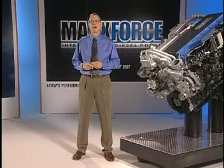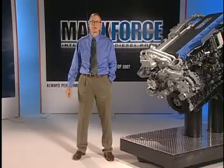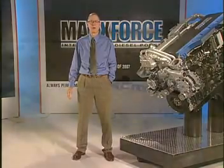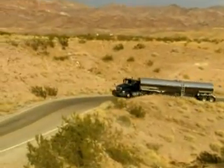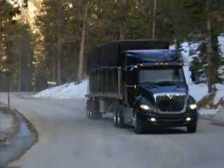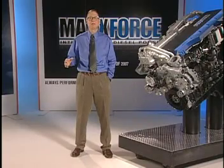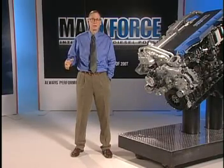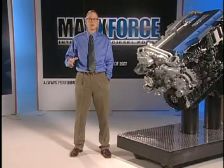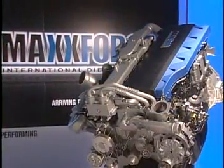It leads right back to the testing program I was just talking about. It's very important to us — and we believe it will be exceedingly important to customers — to know that we have two full summers and two full winters of on-road testing in the hands of real customers in real applications in different parts of the country behind us by the time we go into production. We'll know from internal tests, and customers will know from our external field tests and our pre-production engine program exactly what this engine will do — and it'll do a lot.